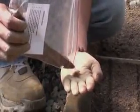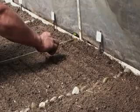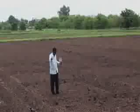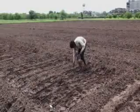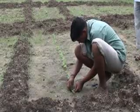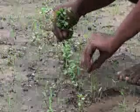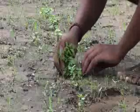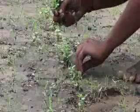Depending on the established norms of the species, the seeds may either be sown in nursery beds and later transplanted, or they may be scattered or sown in lines directly in the main field. Either way, they should be sown, and where necessary thinned, in such a way that the seedlings grow with an appropriate spacing between the plants and the rows, according to the requirements of the species.